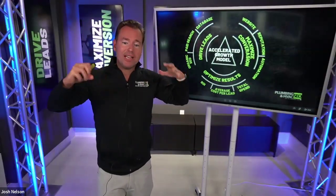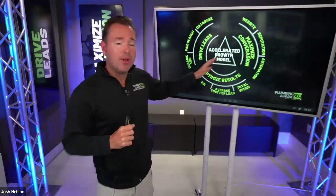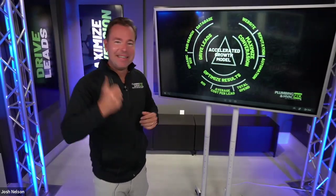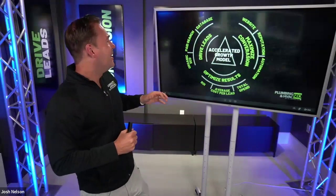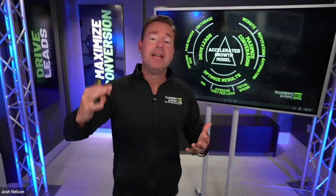Looking at the accelerated growth model and the different things we can do to maximize our lead flow — three things we need to do. Number one is we've got to drive leads: we have to have strategies to get the phone ringing, to get new inquiries, and to get new leads into the business.